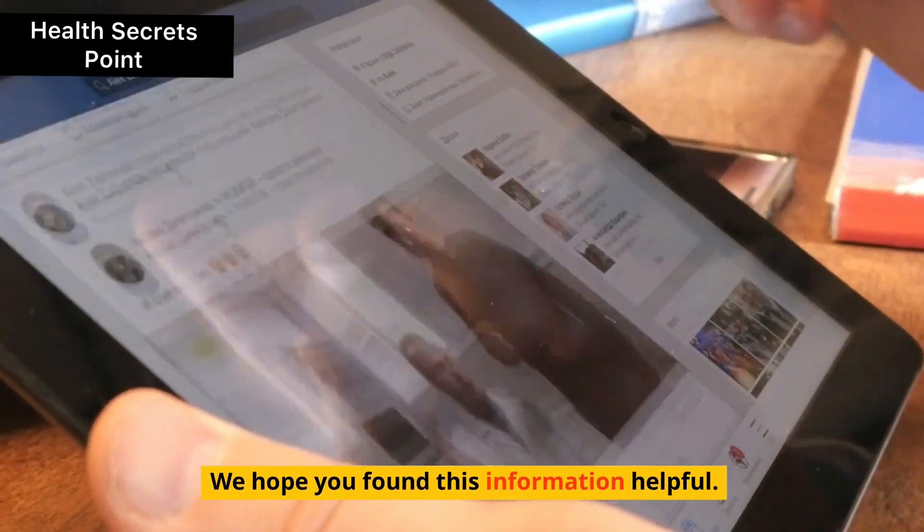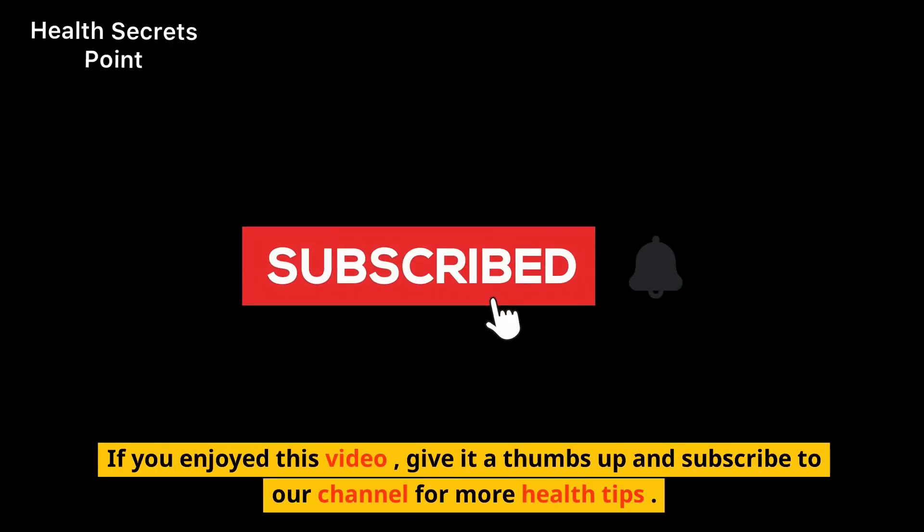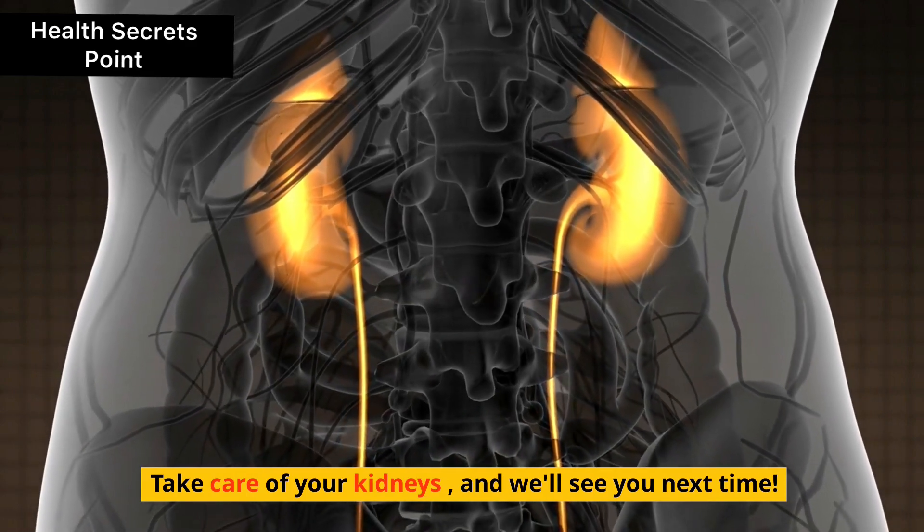We hope you found this information helpful. If you enjoyed this video, give it a thumbs up and subscribe to our channel for more health tips. Take care of your kidneys, and we'll see you next time.